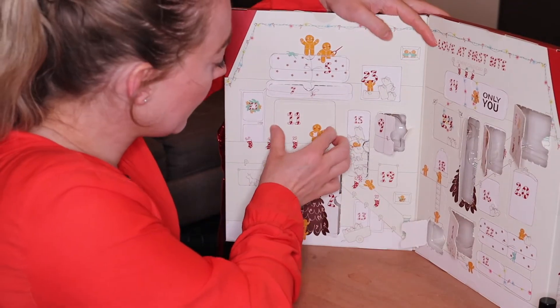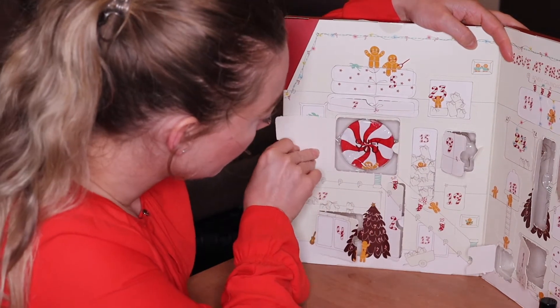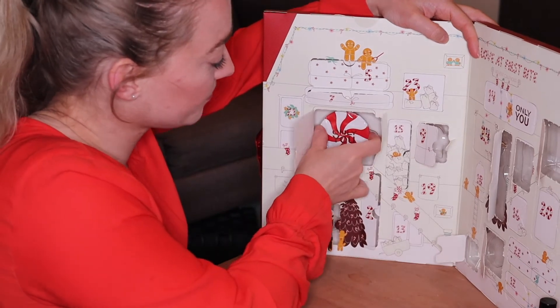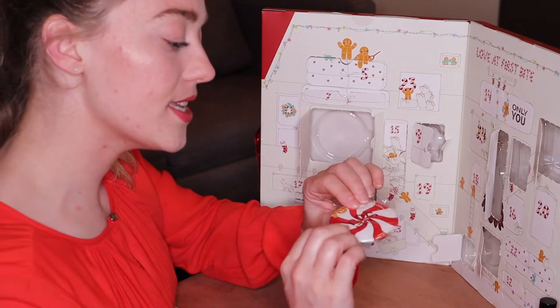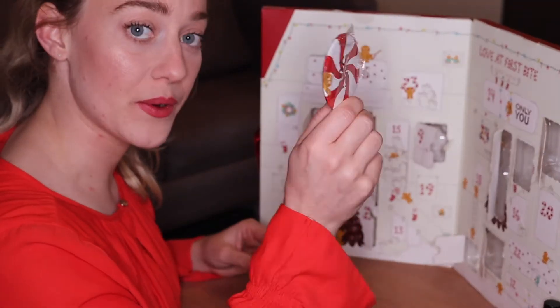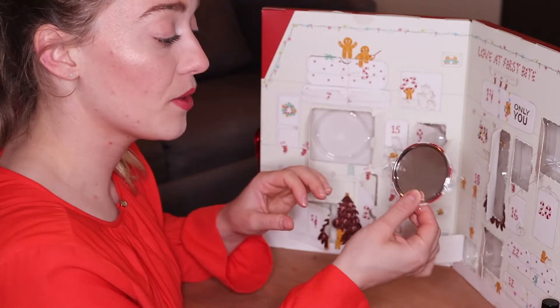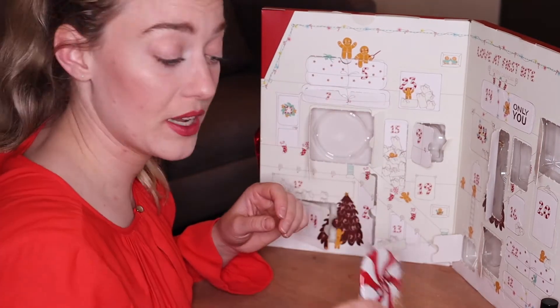Door number eleven is a big one. Oh, there is the mirror — yeah, we could expect this one. This is an Only You mirror. Just a handheld mirror, perfect for your pocket to touch up your makeup.